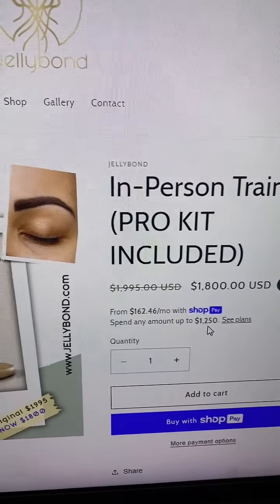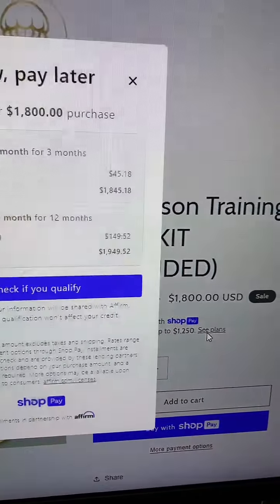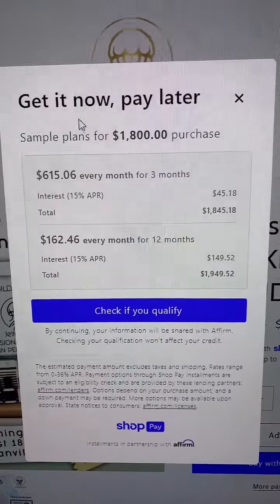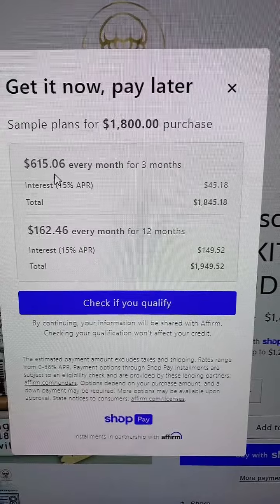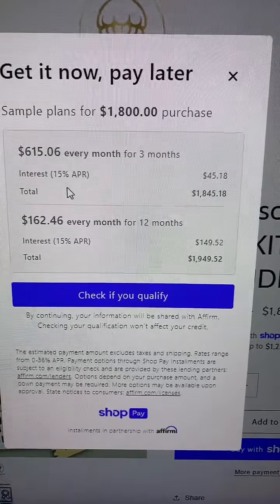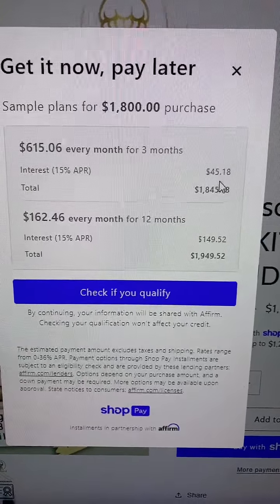The payment plan shows you a sample of what it can be. You can either do $615.06 every month for three months. The interest rate is pretty cheap — it's only $45.18.